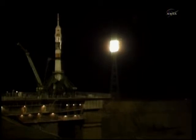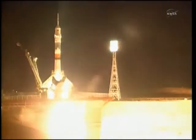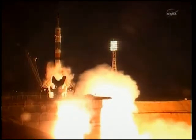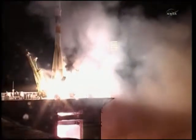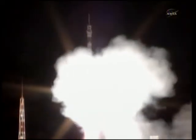T-minus 15 seconds. Second umbilical tower moving away from the Soyuz. First stage engines should be at flight speed. 3, 2, 1. Fueling tower separates and booster ignition and liftoff. Liftoff of the Soyuz rocket as Alexander Kaliri, Scott Kelly and Oleg Skropoczka begin their journey to the International Space Station.